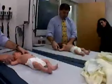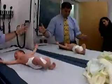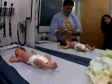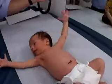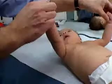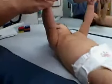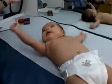The Moro, or startle, reflex is seen when support for the head and neck is suddenly lost, or in response to a loud noise or sudden movement. Here, one-week-old Aiden throws his arms out and back in response to the doctor's sudden drop of his hands. The Moro reflex, which should be fully present at birth, begins to disappear at around five months of age.